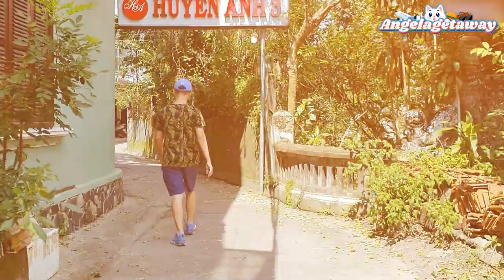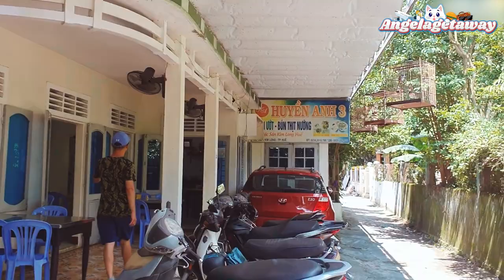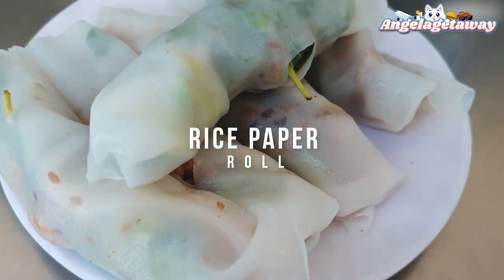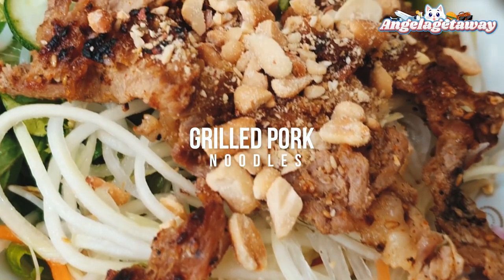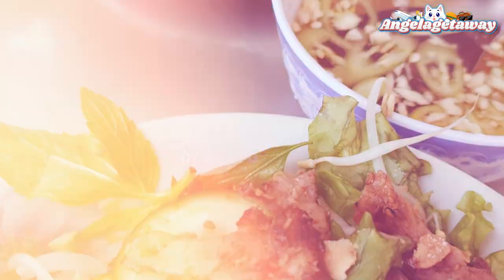Then we headed for lunch at Huyen An 3 for some Hue specialties — rice paper rolls and grilled pork noodles. It costs about $2 per serving — super delicious and cheap.